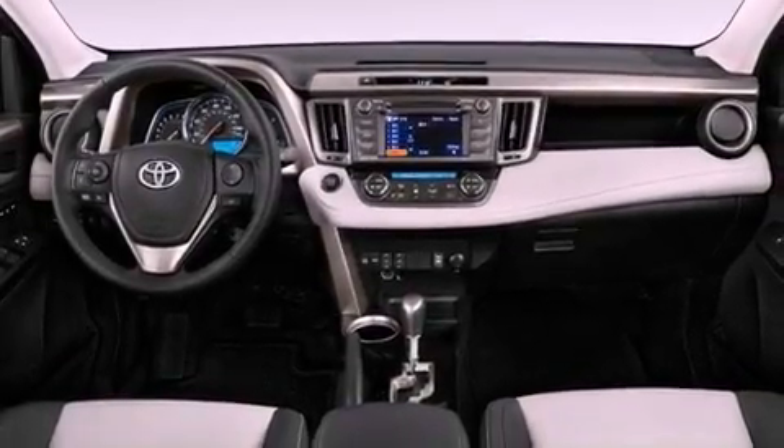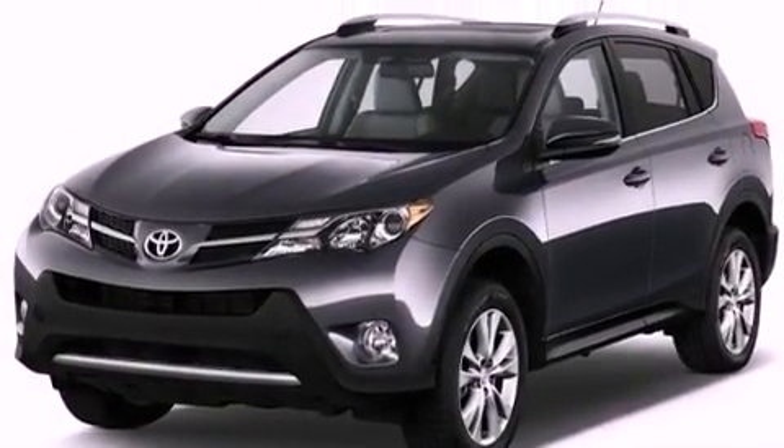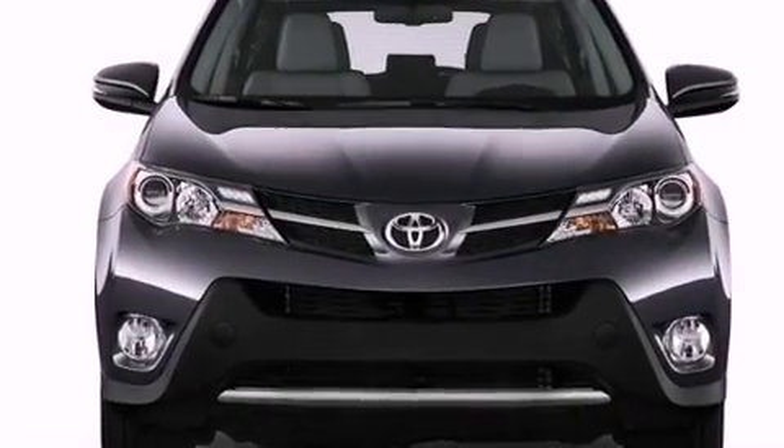Its top features include a rear-view camera, heated seats, traction control and stability control systems, an iPod-ready stereo system so you can take your music with you, XM satellite radio, and a tire pressure monitoring system.